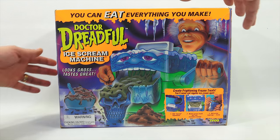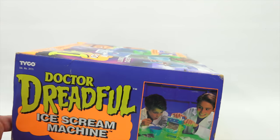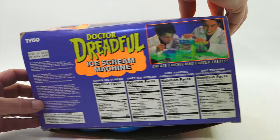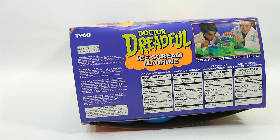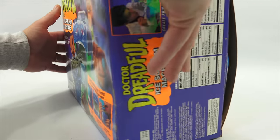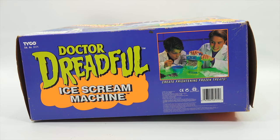Let me show you some of the other side panels. Create frightening treats. There's more packet information - must use packets by August of 1997, or best if used by then. We have a slight problem because I am going to use them right now. The bottom shows you the year - it is from 1994, Tyco Industries, Inc.